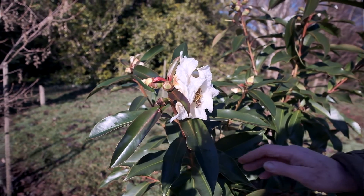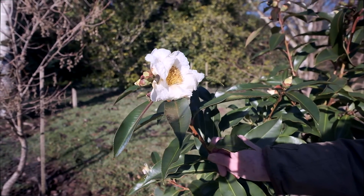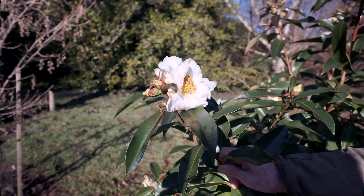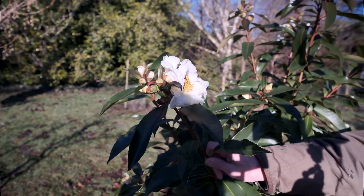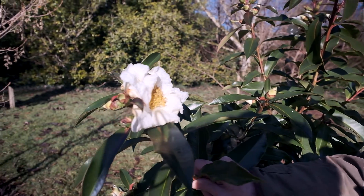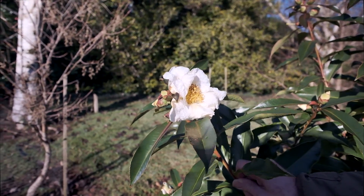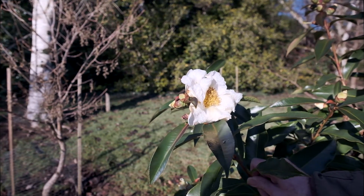Here we have a large flower with a bee just leaving it of Polyspora speciosa. It's a Camellia-like flower and indeed Polyspora are closely related to Camellias, and initially they were thought to be a form of Camellia and were named as such way back a hundred years ago.